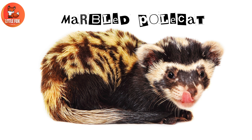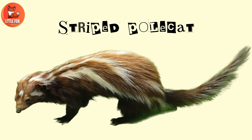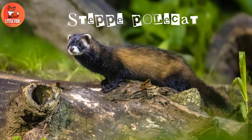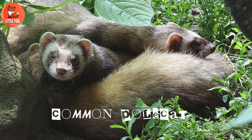Number one: marbled polecat. Number two: striped polecat. Number three: Saharan striped polecat. Number four: steppe polecat.